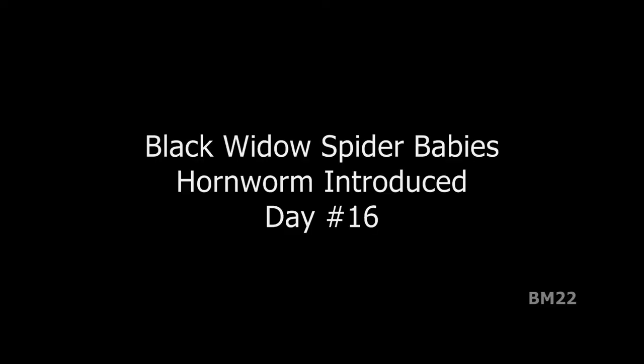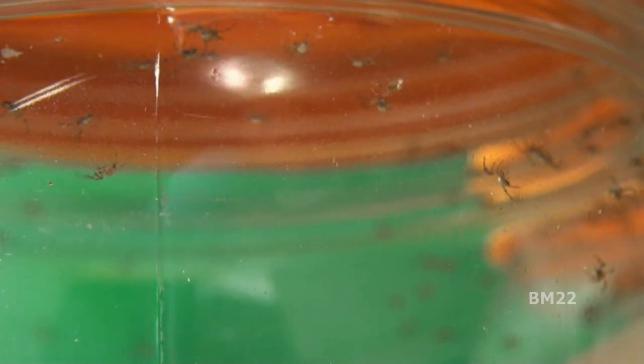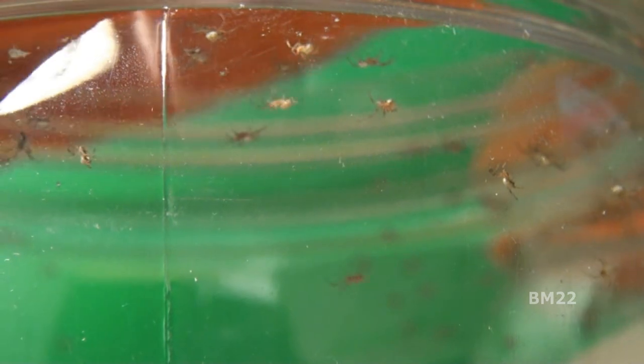Hi everybody, Beanmeister22 here, and this is day 16 of our spider baby habitat tank, container, jar — it's a cat food jar. Today we are going to introduce a hornworm as a feeder, either for the baby spiderling monster Black Widows, or for the giant house spider who's in this container eating the spider babies.